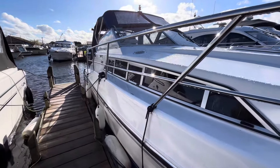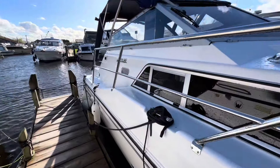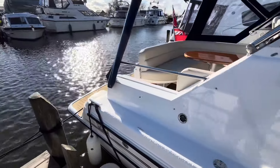She has just been polished by our service centre and is fully prepped for sale. She is looking in immaculate condition this bright afternoon.